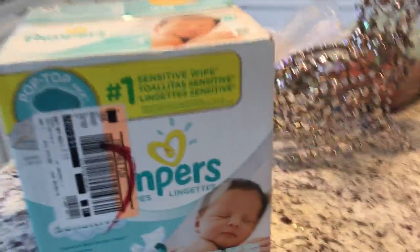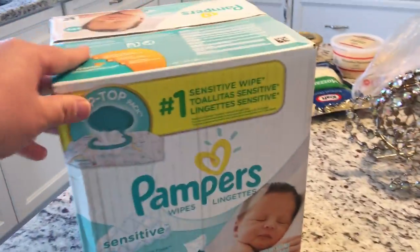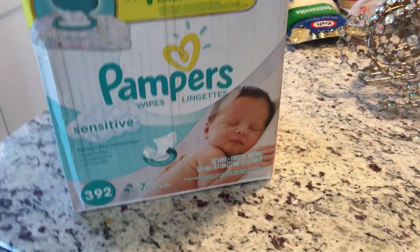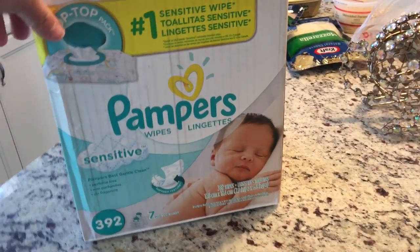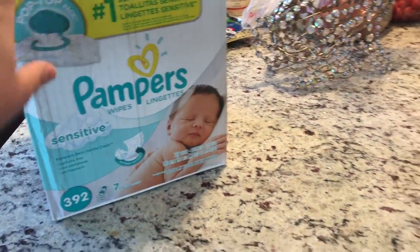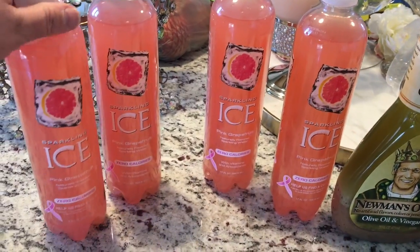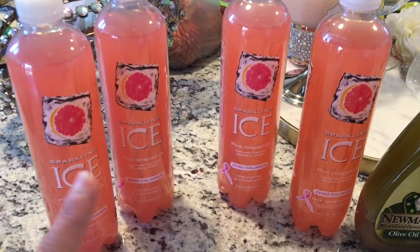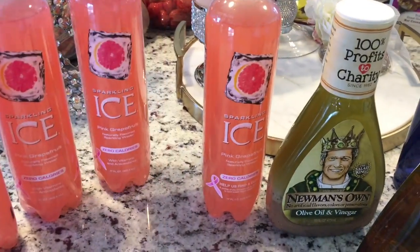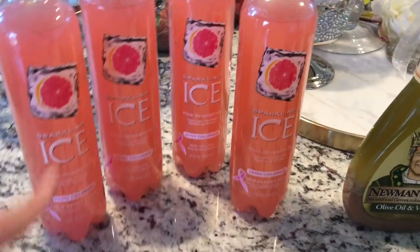I got seven of the wipes we use on Bella — right now our backyard is seeded so it's muddy, and we wipe her paws so I don't get my floors or carpet dirty. I got some more sparkling ice pink grapefruit — I only like the pink grapefruit. I've been drinking this for two or three years and will only drink the grapefruit flavor.